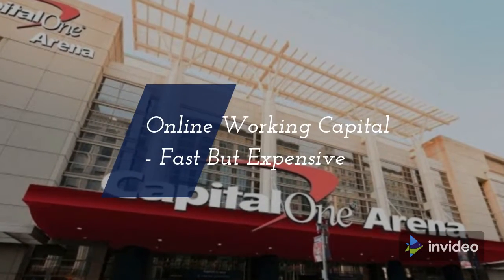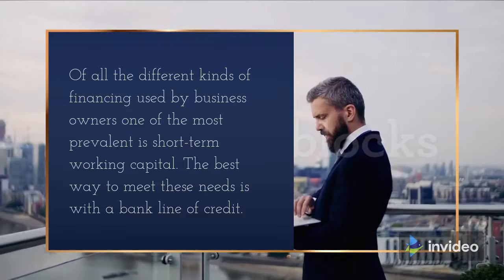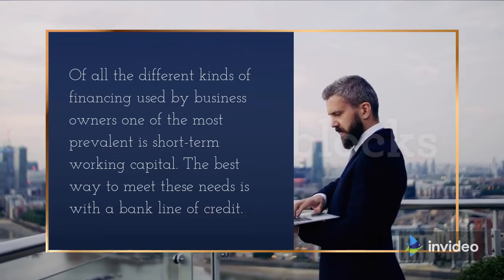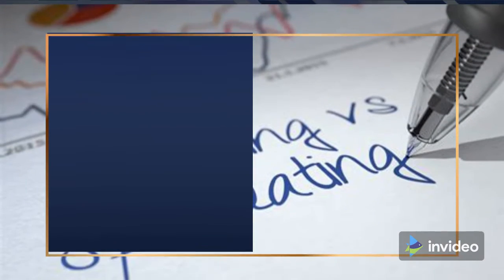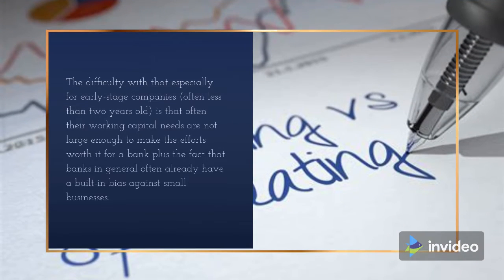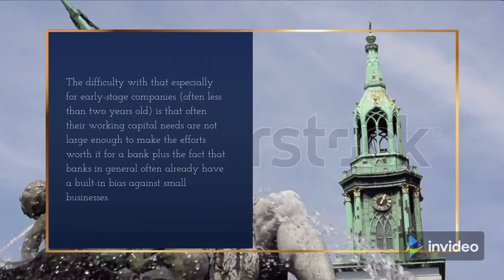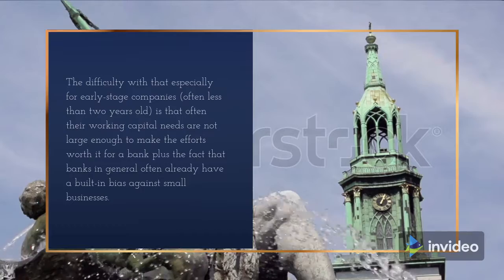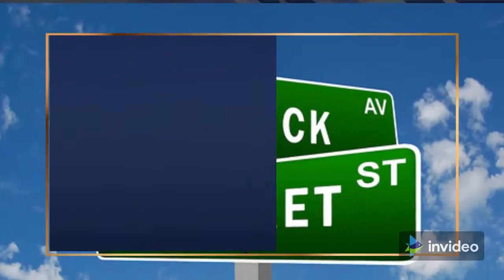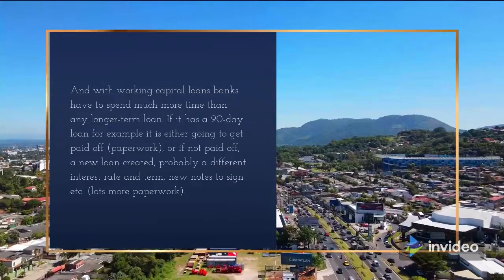Online Working Capital: Fast but Expensive. Of all the different kinds of financing used by business owners, one of the most prevalent is short-term working capital. The best way to meet these needs is with a bank line of credit. The difficulty with that, especially for early stage companies often less than two years old, is that their working capital needs are often not large enough to make the effort worth it for a bank, plus banks often already have a built-in bias against small businesses.